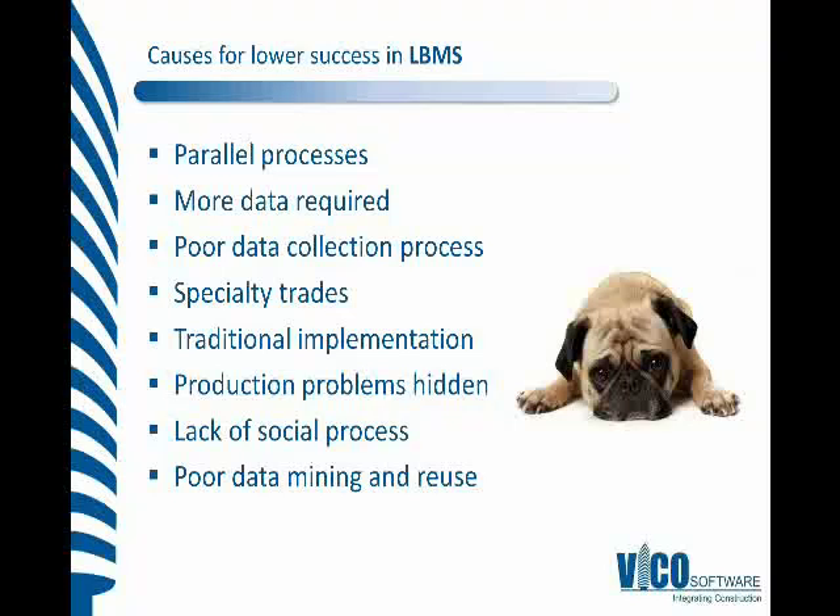From the specialty trades point of view, not everyone in pre-construction when we're planning the milestones for later completion of work — we're not going to have a full operational understanding of how some of those specialty trades would like to complete their work. So that can sometimes cause us problems. The traditional implementation of a system means a lot of people are used to doing it one way, and even though the system lends itself much more to pull planning, it can still be used as a push planning, push control tool.